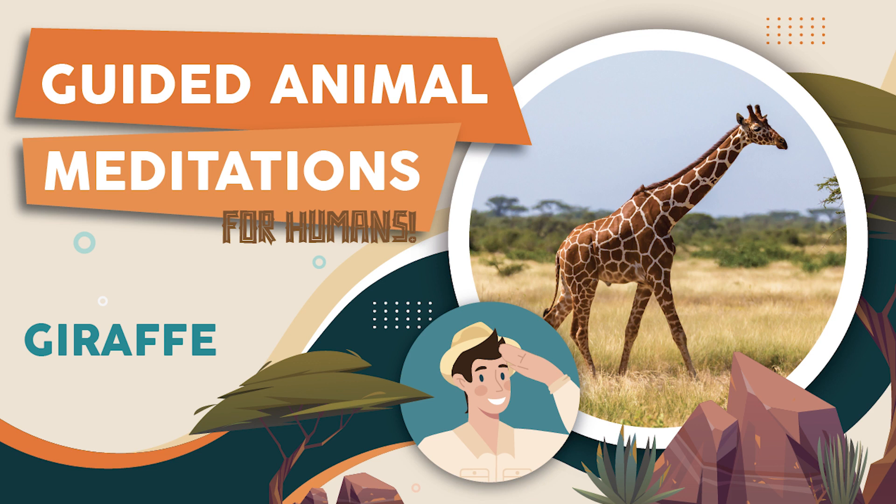Well now, wasn't that nice? I hope you enjoyed spending a few minutes inside the mind of a giraffe. As always, I'm wildlife enthusiast Digby Birdwhistle. Thanks for listening, and remember, when life begins to heat up like an African savannah, you can always take a minute to cool off like a happy little giraffe.